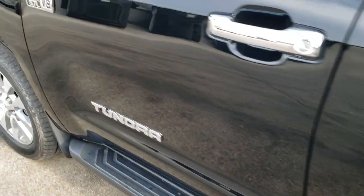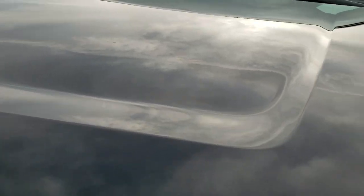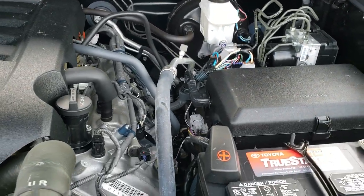We'll take a quick look under the hood. I would personally like to thank you for checking out the video today, and hopefully from this HD video you'll have been able to tell just how clean this truck is all the way around — inside and out.